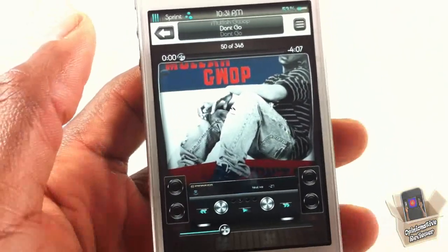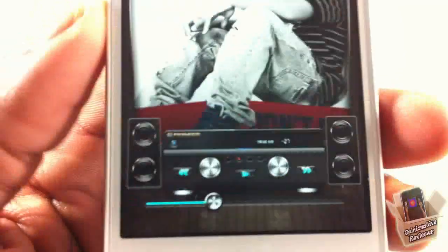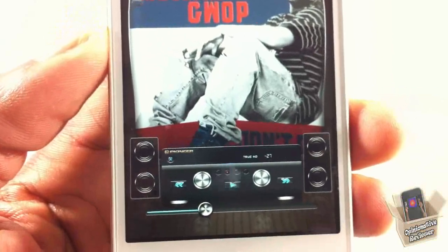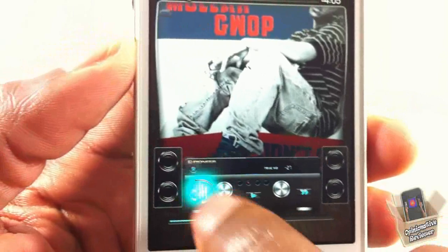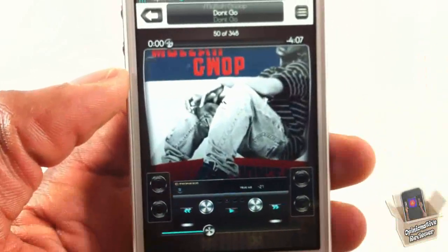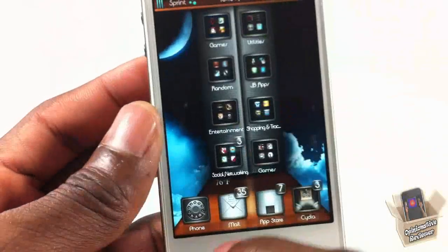I was in the middle of editing my video and realized I forgot to show the Music app — I had to come back and show it because of how detailed it is. It actually looks like a surround sound stereo system. When you touch the buttons you get the logo right there. It's really nicely done — I had to come back specifically to show you guys the Music app.